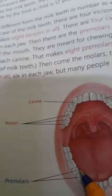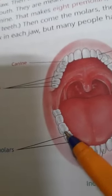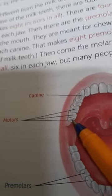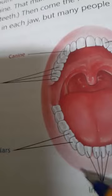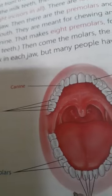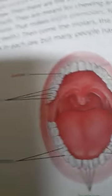Premolars are broad teeth. They are used for crushing the food. Next is the molar. Molars are present next to the premolars in both upper and lower jaw. They have a broad surface to grind the food. Molars are six in number.